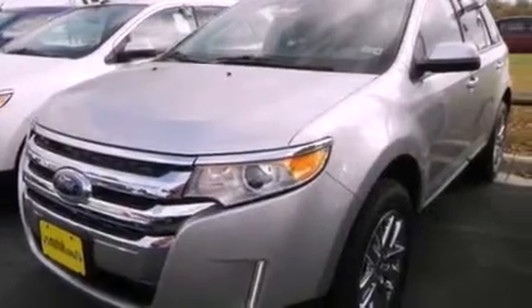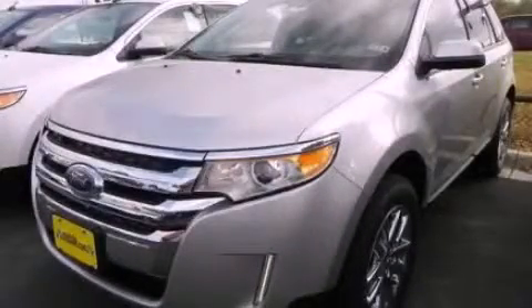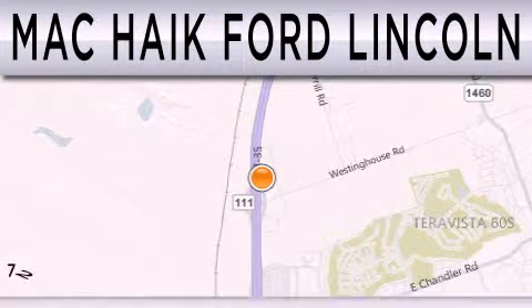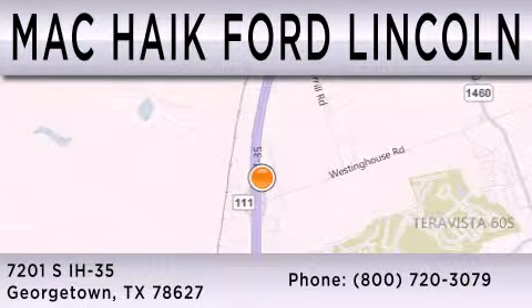This automobile won't last long at this price. Call and arrange a test drive now. Matt Kike Ford Lincoln is dedicated to doing everything possible to ensure that the experience you have selecting your next vehicle is as pleasant as possible. We're located at 7201 South Interstate Highway 35 in Georgetown.